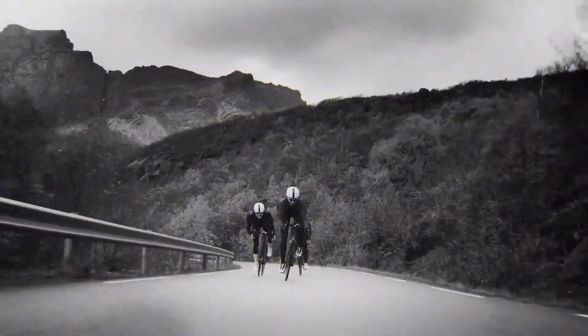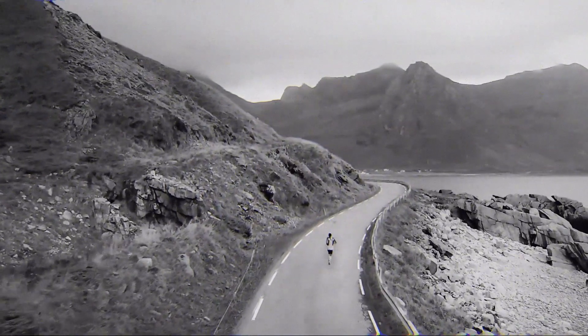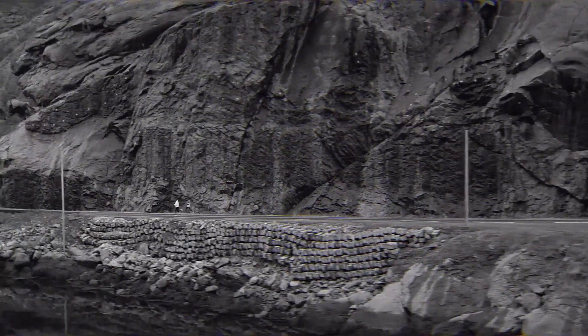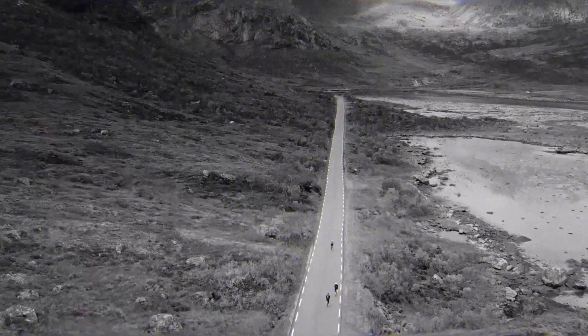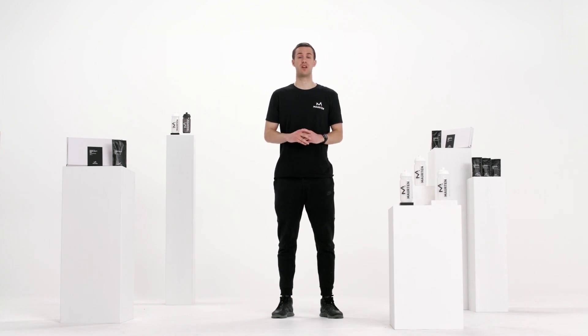The harder we push ourselves, the more energy we need. However, our body's ability to store carbohydrates is limited. For that reason, the consumption of carbohydrates during hard physical activity is essential and can therefore improve performance. Recent studies have shown that our bodies can make use of up to 90 grams of carbohydrates per hour. That's a lot of energy, and our stomachs don't usually cope well with such high amounts of carbohydrates while running or cycling. But this is changing.